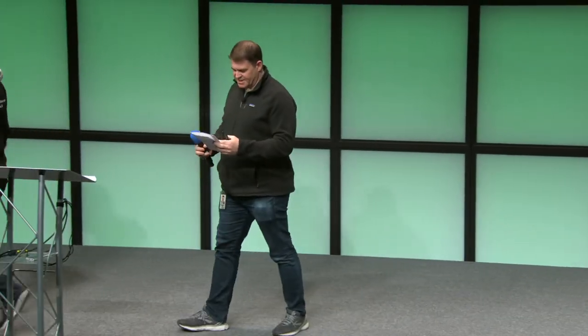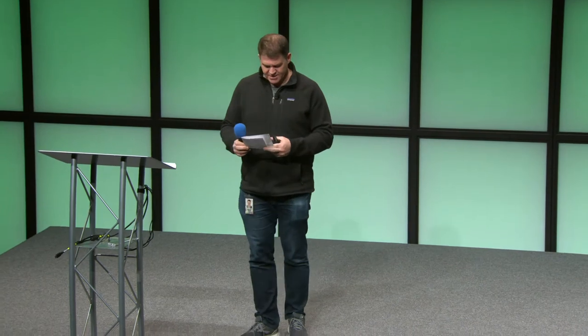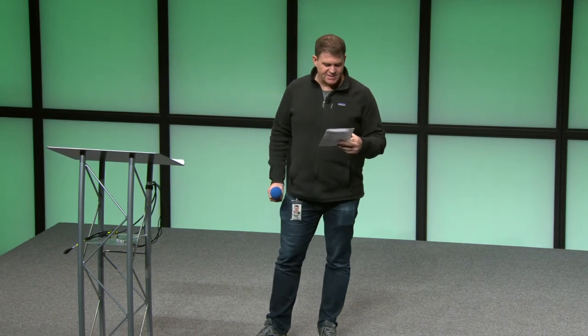Welcome to the stage, Kevin Gessner from Etsy, presenting "Lessons from our first 100,000 Bazel builds."